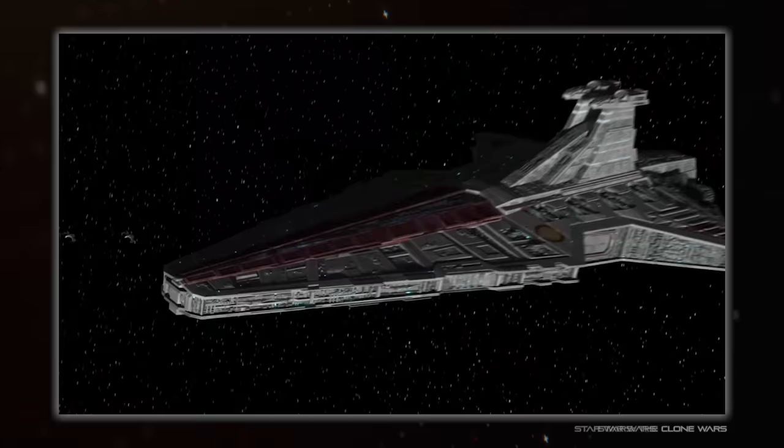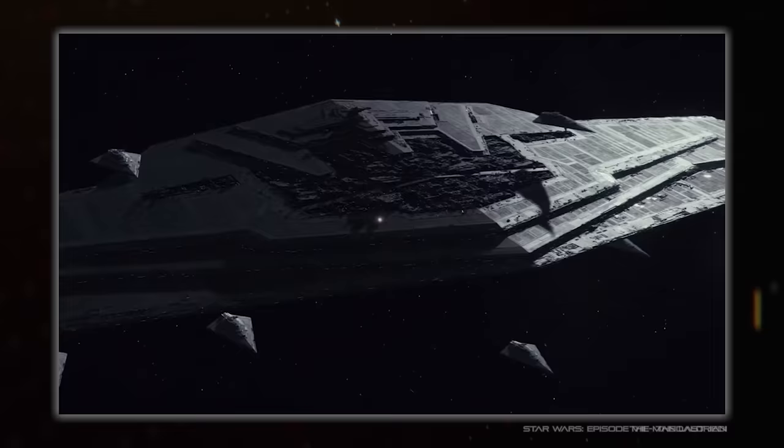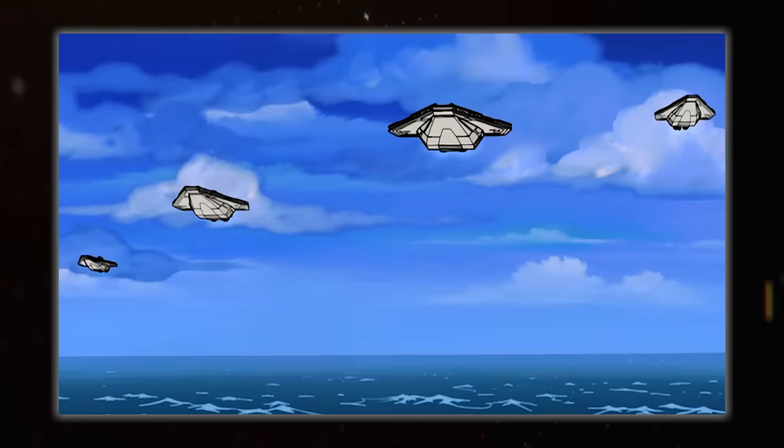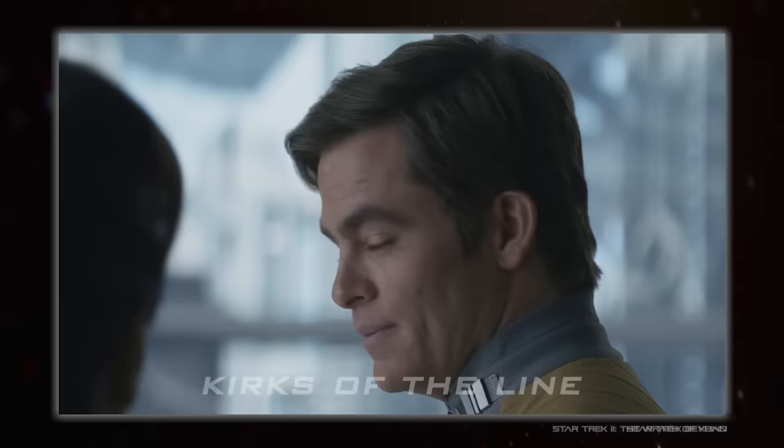These start out life as large transports and landing vessels, followed up by carriers and progressing into the battleship style we all know and love. There are also many offshoots, both smaller and more specialised, and much larger and more menacing. But beyond the main route of Acclamator, Venator, Imperial, Resurgent, these ships are more of a template rather than evolution.